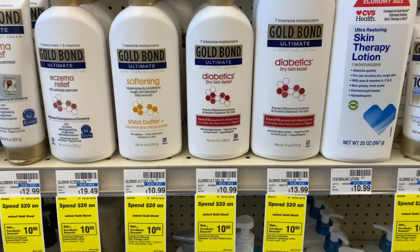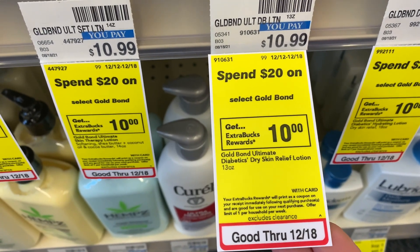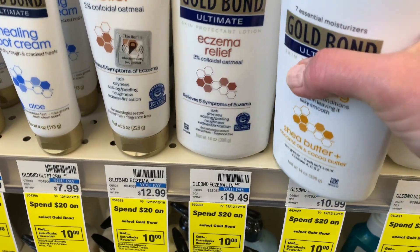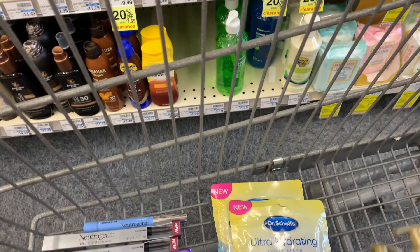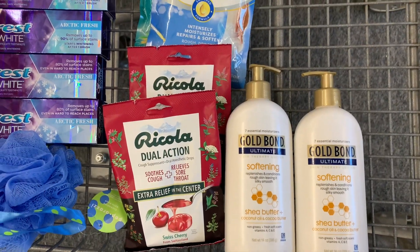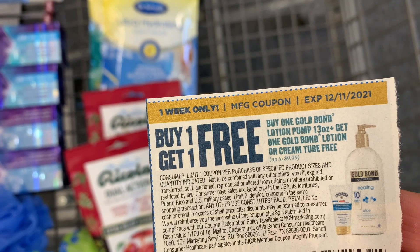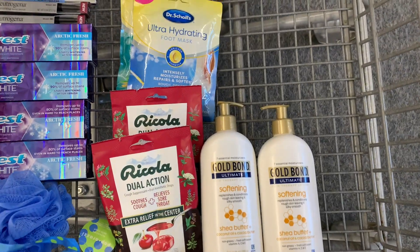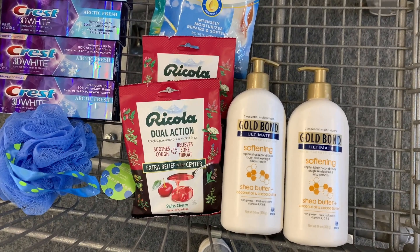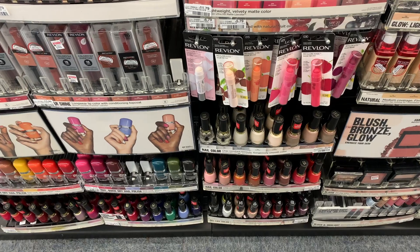Gold Bond is spend $20 get $10 in extra bucks back. I'm going to pick up two of the healing lotions — the shea butter ones I've never tried before — for a total of $21.98. I'll use a $2 digital coupon and a buy one get one free coupon. My store accepts expired coupons, so I'll pay $9.99 and get back $10 in extra bucks — final cost totally free.